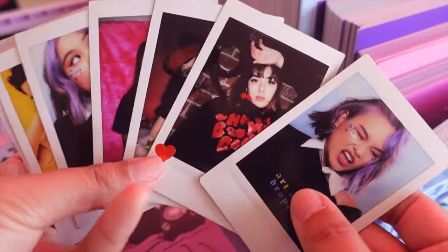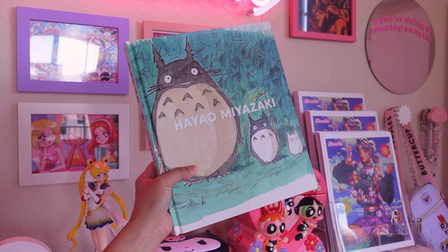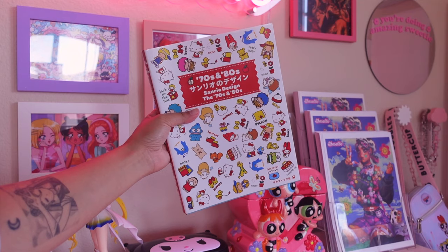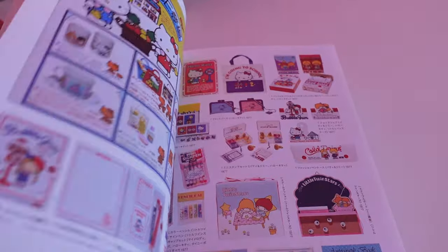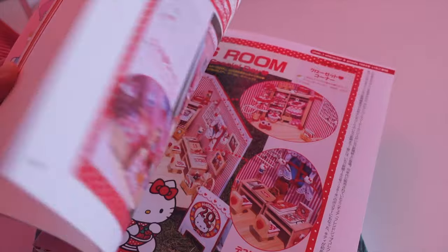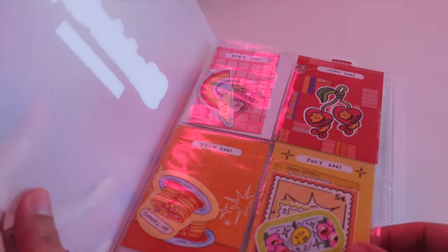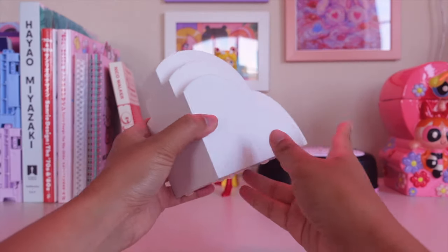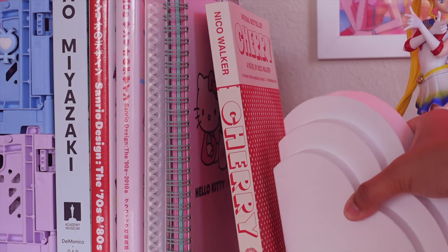I also have some Polaroids in here from shoots I've done for past collections. Beside those crates, I have a few art books that I like to keep on my desk, like this Miyazaki one which I got from Barnes & Noble, a couple of Sanrio art books that feature products all the way from the 70s to the 2010s. I also have this Sticker book, and I like to keep a lot of the stickers I buy from fellow small artists in here. And to keep everything in place, I have this super cute cloud-shaped bookend, which I got from the kids section at Target a while back.